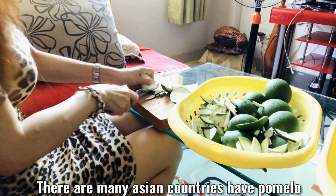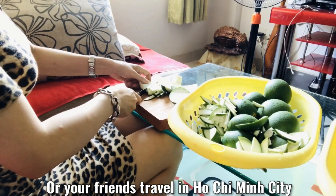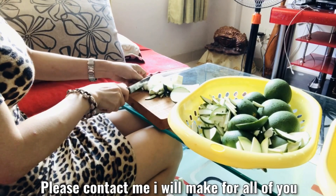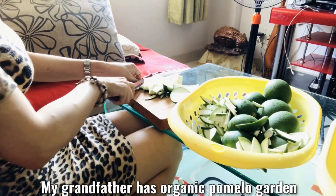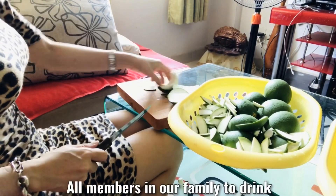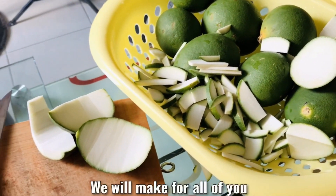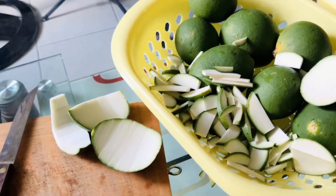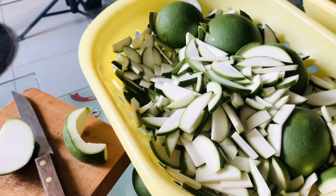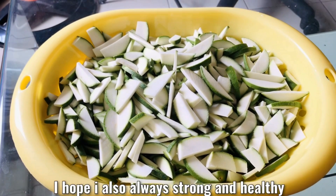There are many Asian countries that have pomelos. If any of you or your family members or friends travel to Ho Chi Minh City and want to buy this organic tea, please contact me — I will make this tea for you. My grandfather has organic pomelo gardens. At the moment, we only make this tea for family members to drink, but if you want to place an order, we will make it for you. We promise to sell at a reasonable price and won't sell it expensively. I love to drink this tea so much and I hope I will always be strong and healthy.